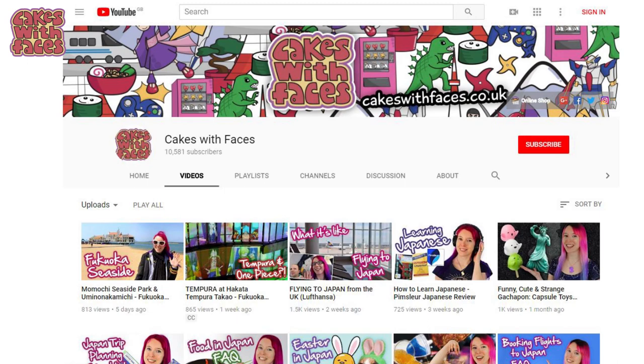If you like Japan, I've just started my new series of Japan vlogs — there are a couple up so far and there are going to be new videos every Thursday. I've filmed so much for you, so I hope you enjoy them.